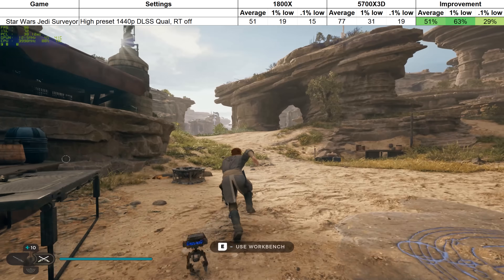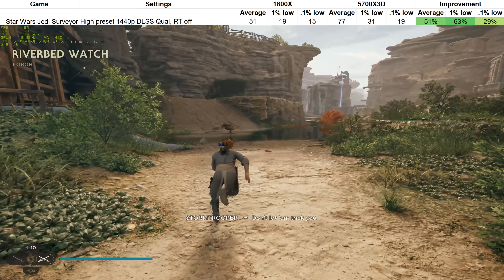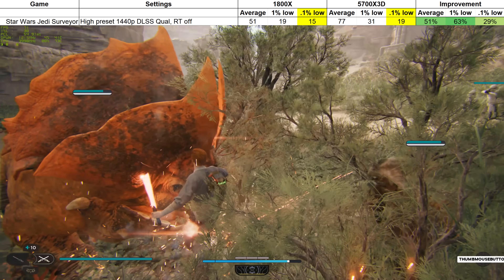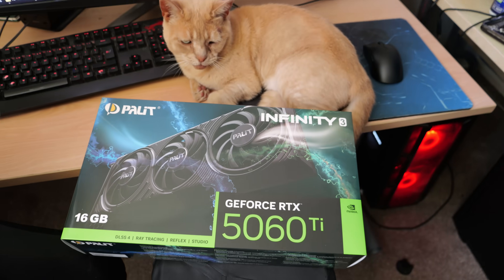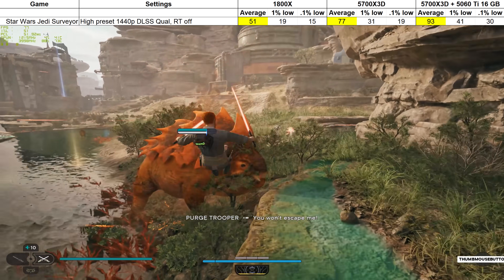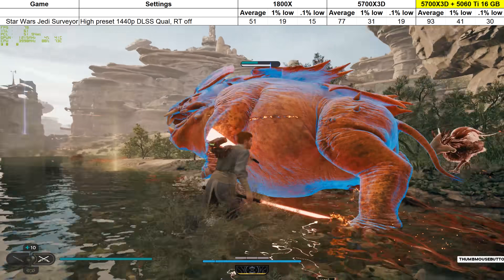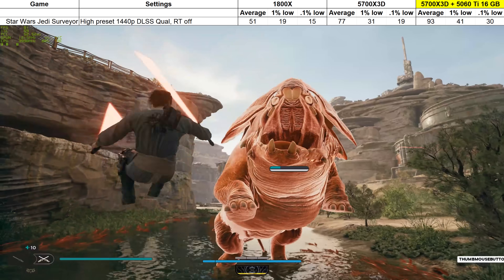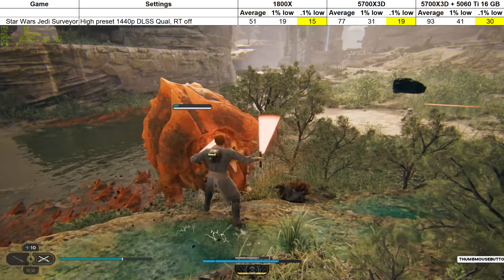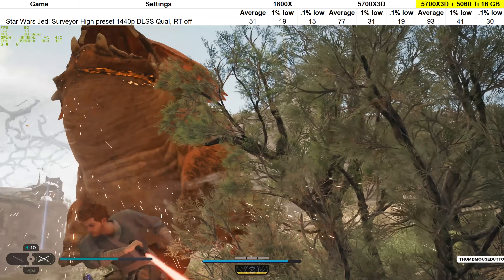I hate Star Wars Jedi Survivor — well, I love the game but I hate how it runs, and I don't trust the graphics menu to actually make the changes I request. But still, the X3D processor improved the experience by about 50%, which at the framerates I was getting made a meaningful and appreciated difference. But you know what made an even bigger difference? Switching to the 5060 Ti 16GB. The 5060 Ti is a bit faster overall than the 4060 Ti, but the VRAM is more of a change, and so by doing this unconventional testing we've possibly discovered that a processor upgrade can still improve a VRAM-limited situation somewhat — but you're probably best off remedying the VRAM situation.